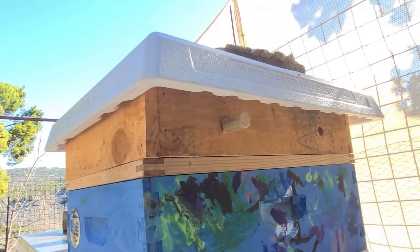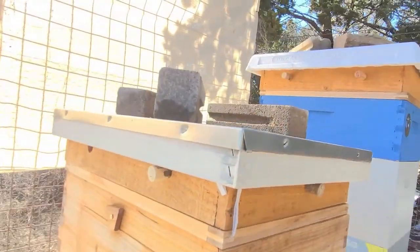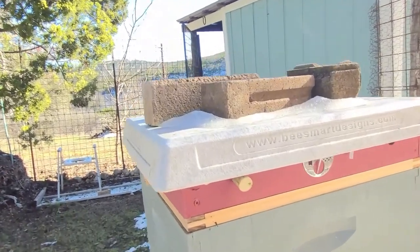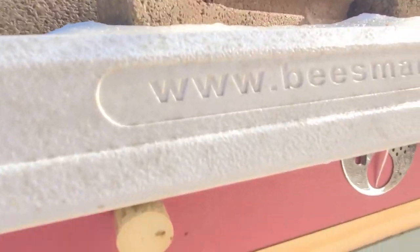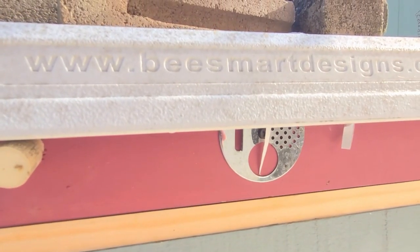We like to use these insulated hive tops — the BeSmart tops. This is a standard telescoping top, and here we have the BeSmart insulated hive top. We have to put bricks or straps on to keep those from blowing away in the wind.